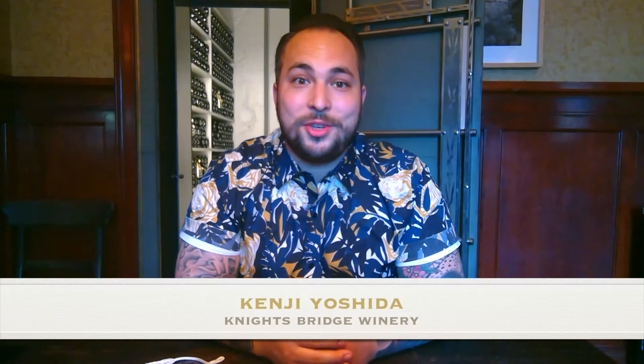Hey guys, it's Kenji Yoshida reaching out from over at Knightsbridge Winery. I'm joining you from our vault space, which currently isn't hosting guests, but we're doing something fun today. We're going to bring you another series of videos with some of our summer cooking. We're just going to be pulling some things from the garden — unfortunately my garden does not look awesome this year, so I'm going to be cheating and going to the farmers market that's just two doors down from where we sit. Let's go see what we find.